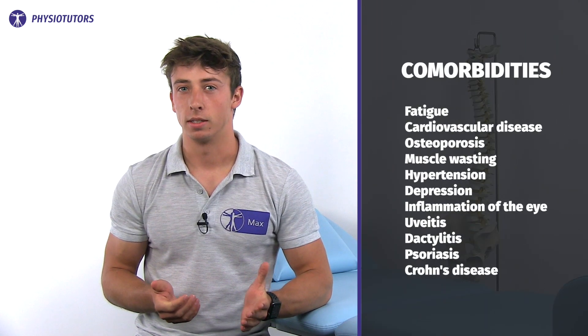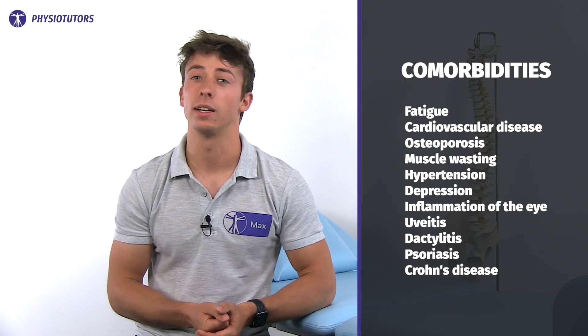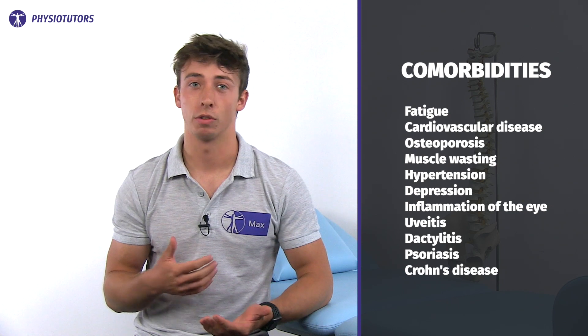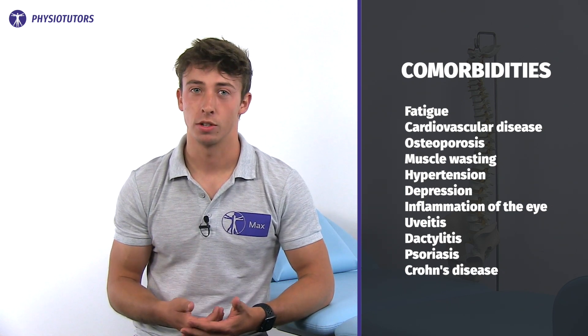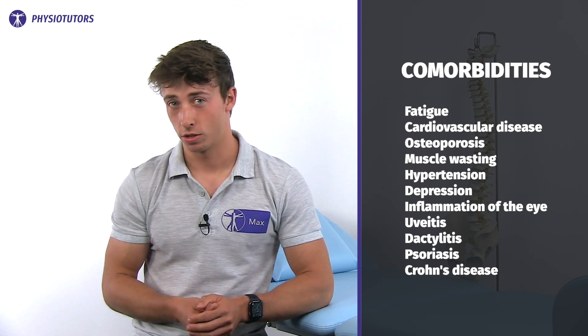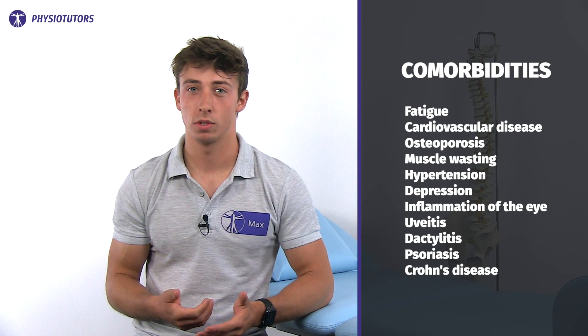There are many comorbidities that exist within this condition, and most of them occur later on. Examples include fatigue, cardiovascular disease, osteoporosis, muscle wasting, hypertension, depression, inflammation of the eye, uveitis, dactylitis, psoriasis, Crohn's disease, and more.